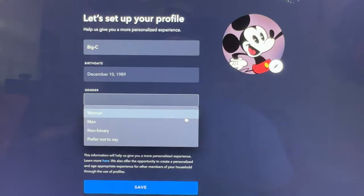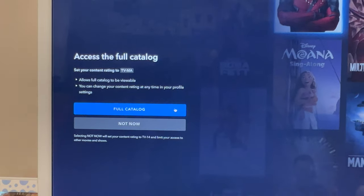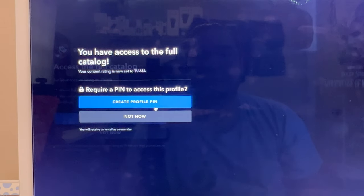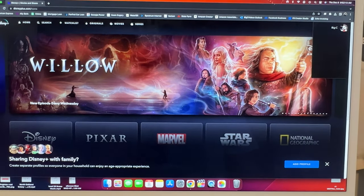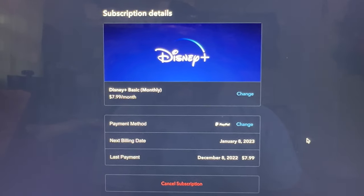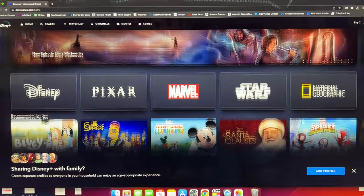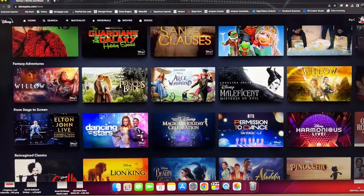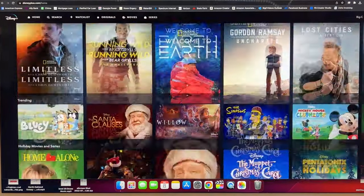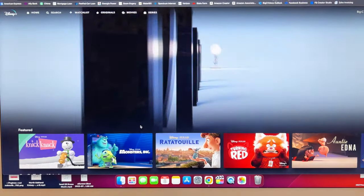Now let's set up our profile. What best describes me? We want access to the full catalog, so yes — full catalog, content rating is now set to TV-MA. No pin needed. We are now on Disney Plus with ads — you can see right there 'Disney Plus Basic $7.99 a month.' Going back to the home screen, I'm not currently seeing ads on the actual screen itself, so it seems the ads are just in the videos, which is good — you don't want ads all over the place.